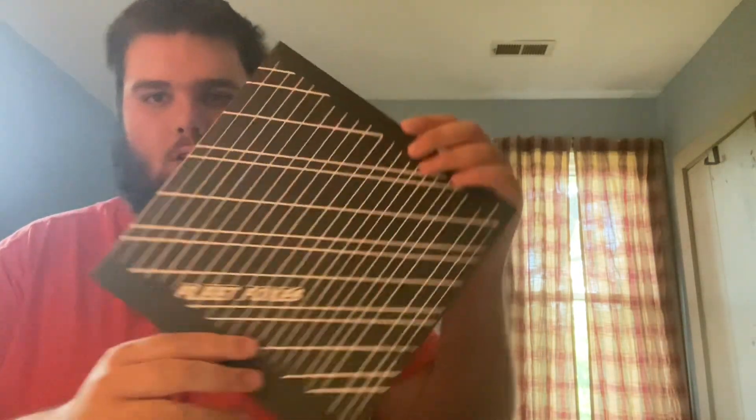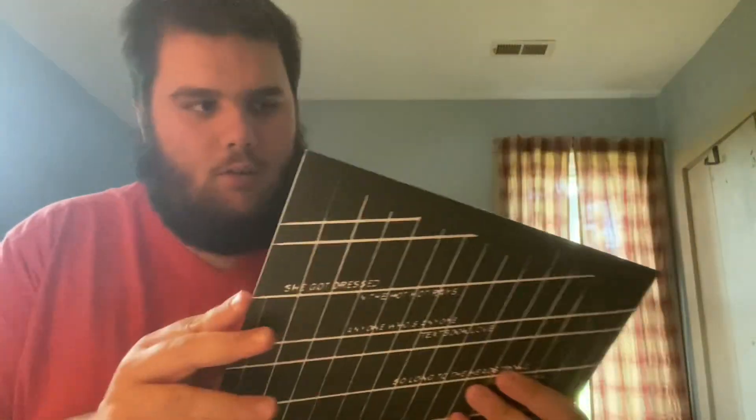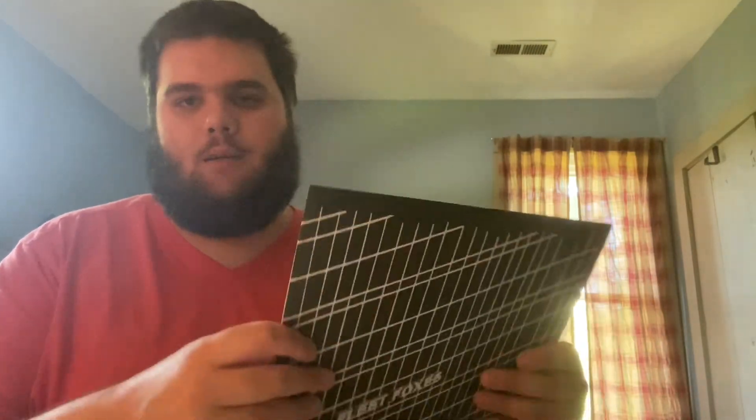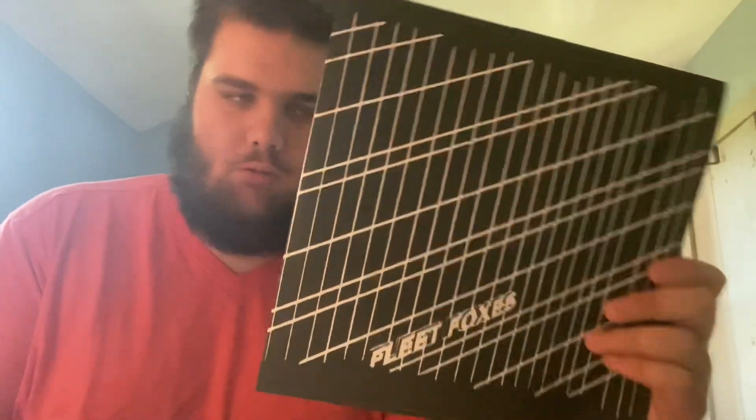This is a 10-inch record — their first EP. I think everything is on black vinyl. I was listening to this the other day at work on Spotify in the break room. This EP is really different — it's not as folky, it's a little more rock-oriented. It's pretty good.